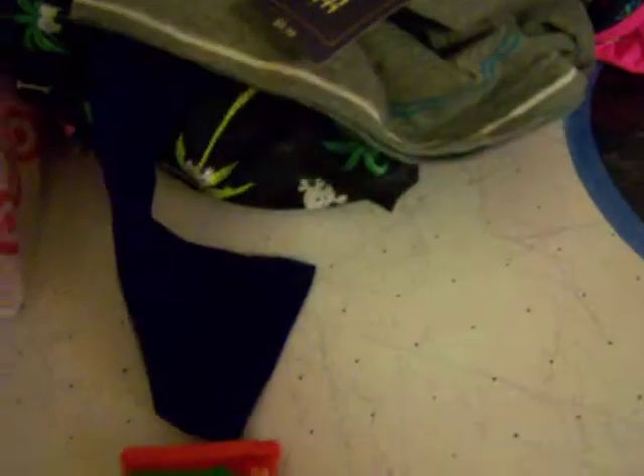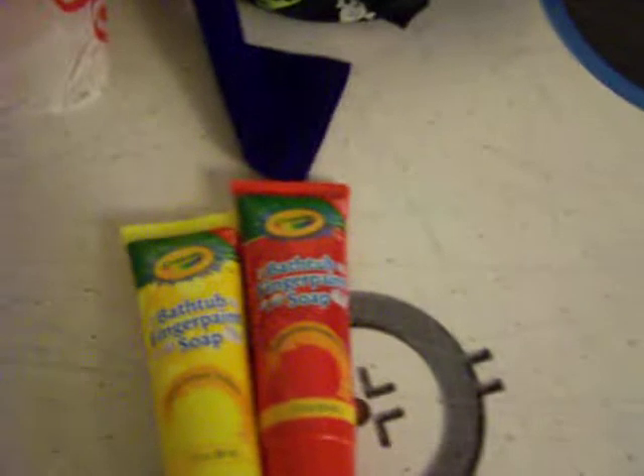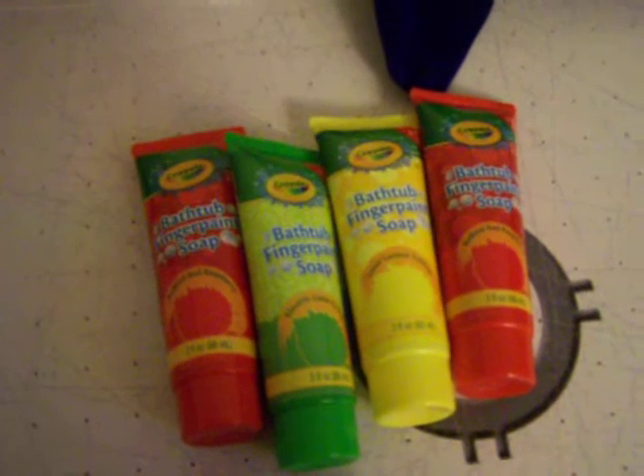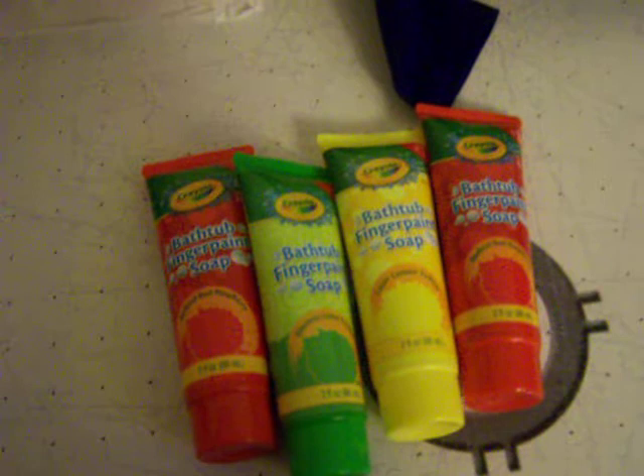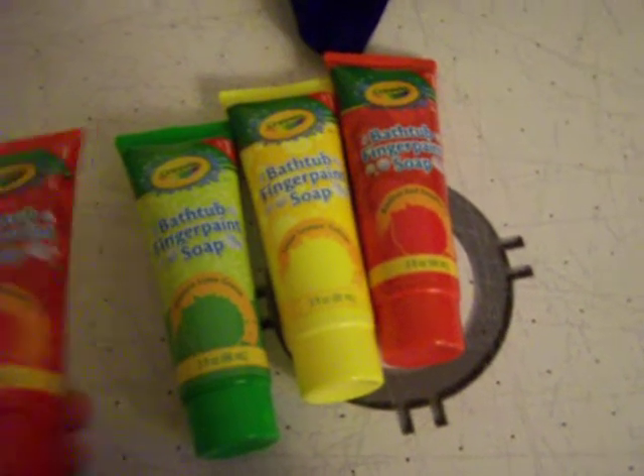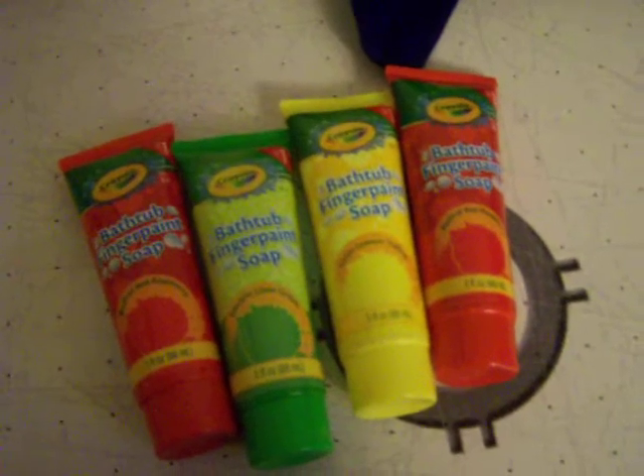Also from the dollar section, we got four of these amazing bathtub finger paint soaps. I'd never seen them before at any Target — love new things. I almost got all of them, like 20, but I was worried about staining the bathtub or one of my kids being allergic, so I held myself to four. They are enormous for a dollar a piece, so I'm very pleased.